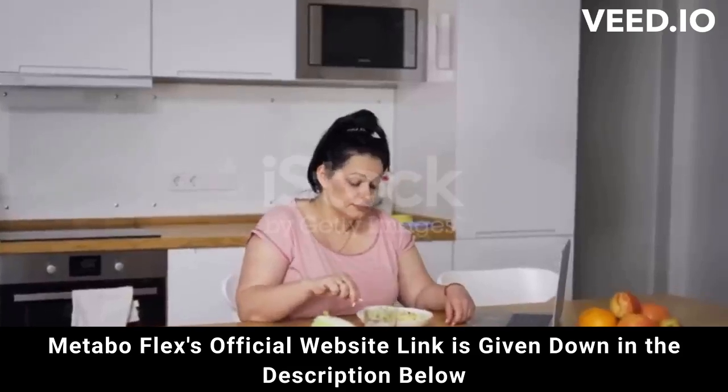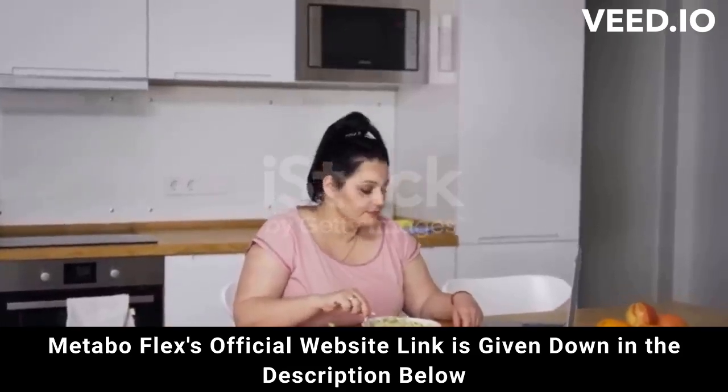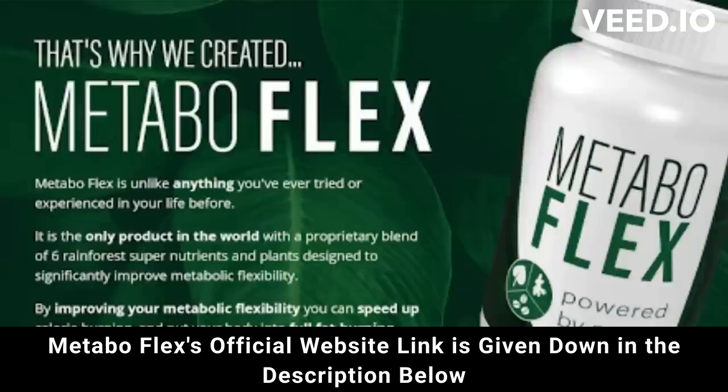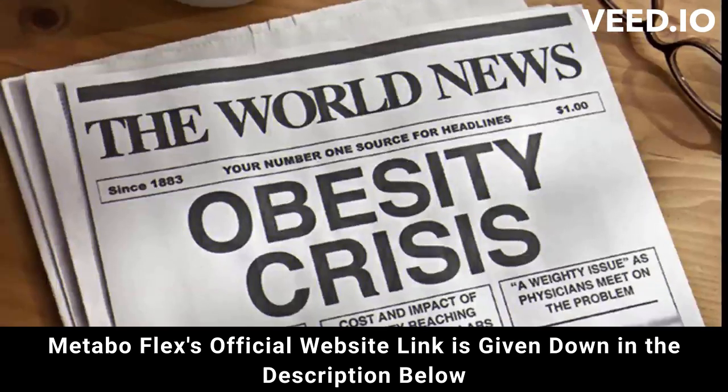Hi, my name is Liz. And today, I'm going to tell you all about MetaboFlex, and I can tell you that I've never heard of anything like this supplement before. So stay with me here, as I have some warnings before you buy MetaboFlex.